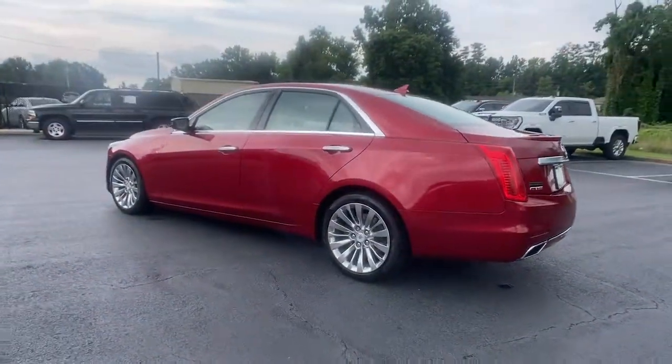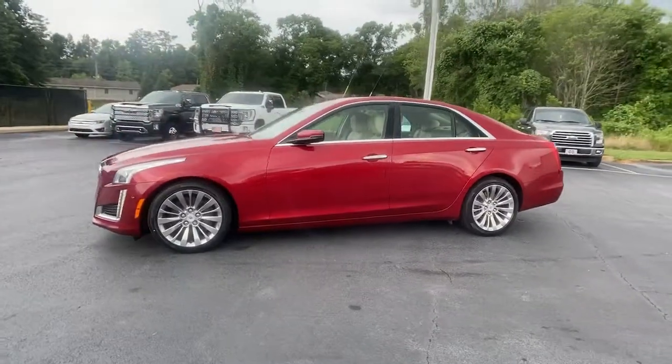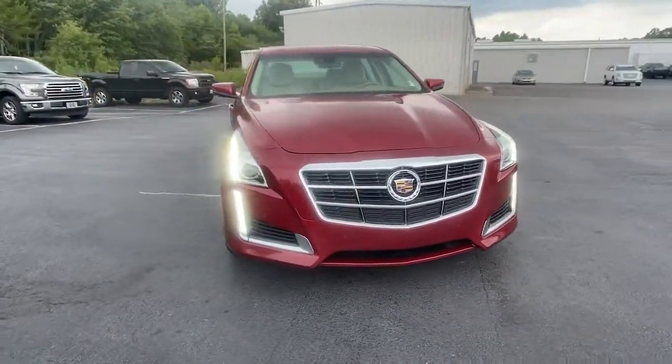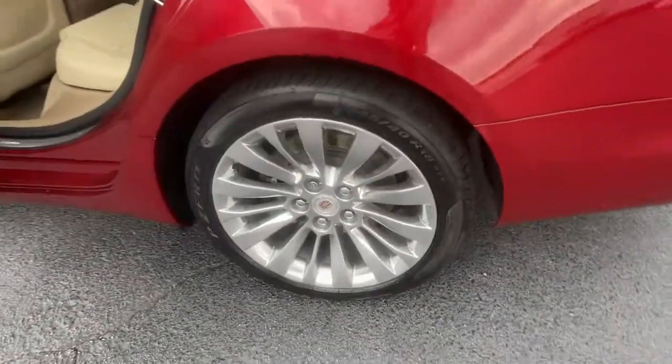These are just some of the great options this vehicle comes with: navigation system, sun and moonroof, keyless entry, heated driver seat, power passenger seat, heated rear seat, aluminum wheels, heated front seat, blind spot monitor, and electronic stability control.